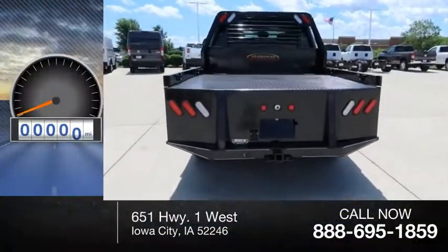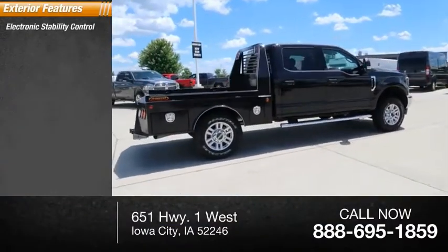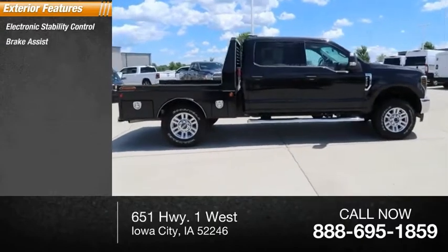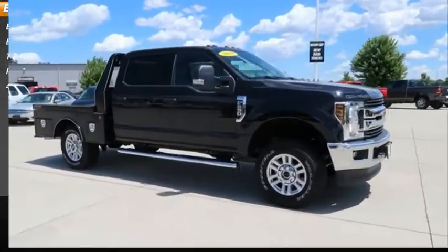This vehicle has less than 2,000 miles. Here are some of this vehicle's great options: electronic stability control, brake assist, traction control, rear step bumper, and four-wheel disc brakes.